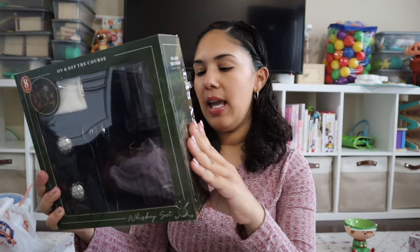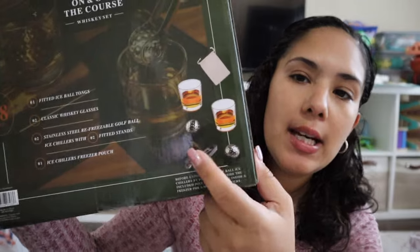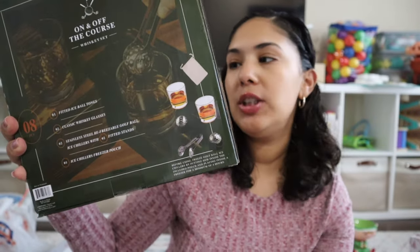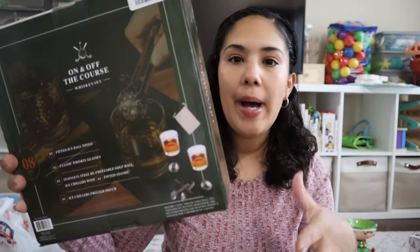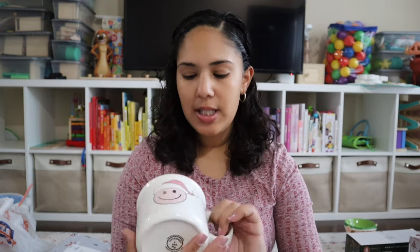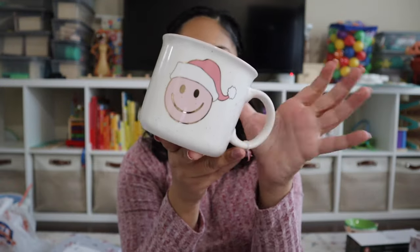I picked up this whiskey set for David's white elephant gift — it comes with two whiskey cups, two golf ball ice chillers, tongs, and a little bag for the chillers. I got a ramen bowl for one of my friend's kids, and a cute smiley face mug with a Santa hat as a gift for a friend. That was everything I got from Hobby Lobby and TJ Maxx.